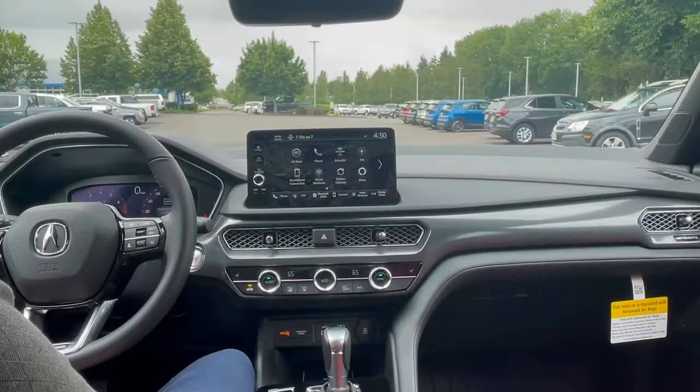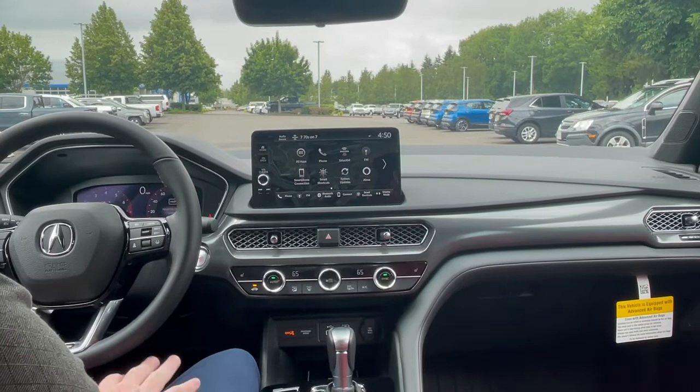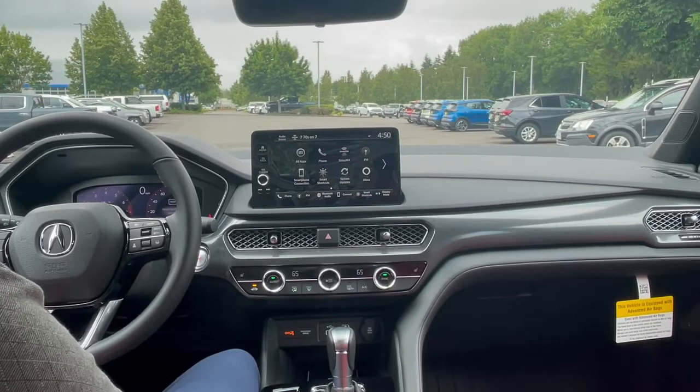As you can see, we've got quite the large infotainment system here with Alexa capability, which is going to be a lot better at recognizing your voice than either Google Assistant or Siri.